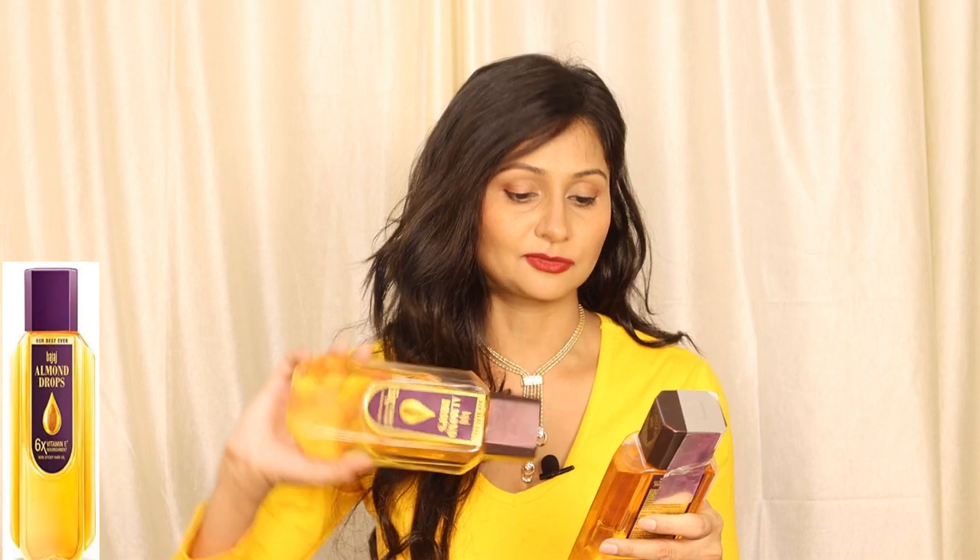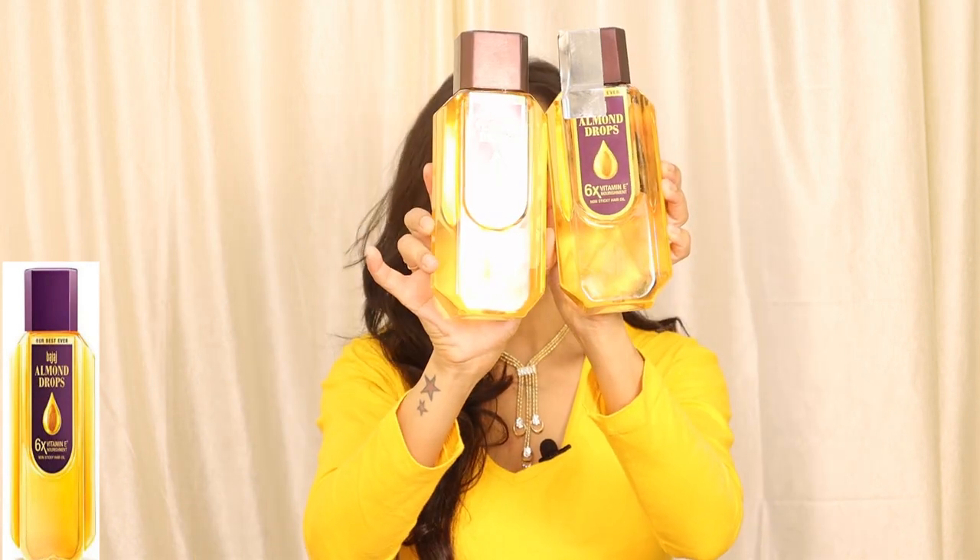Next, I ordered Bajaj Almond Drops 6x Vitamin E Nourishment Hair Oil and I ordered 2 packs. I have been ordering it since the beginning. After that, I ordered Garnier Oil-Infused Cleansing Water to remove makeup. So girls, that is today's grooming products haul video.